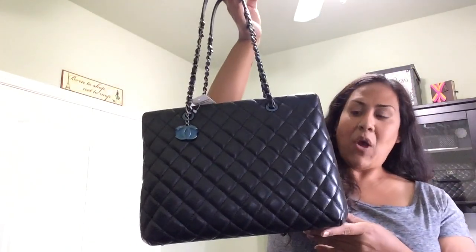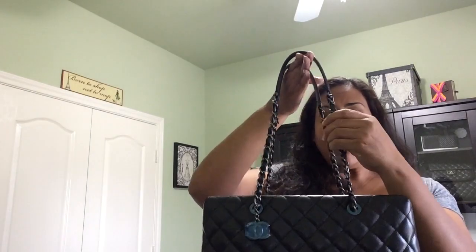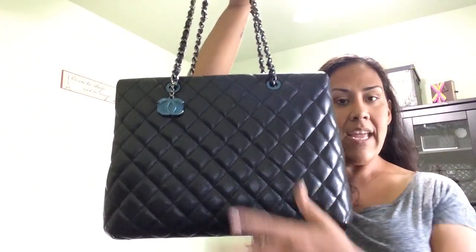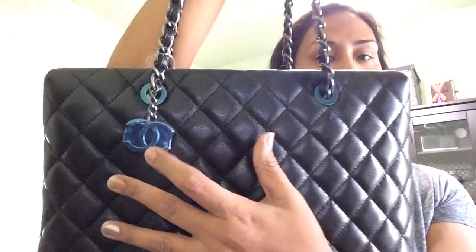Here is the bag! This is a tote — I don't know the official name, but the tag says 'Large Shopping 30 centimeters, black.' It has a longer strap drop than the GST. I'll put the measurements in the description box below once I figure them out. It doesn't have the big CCs on the front, which I really love.